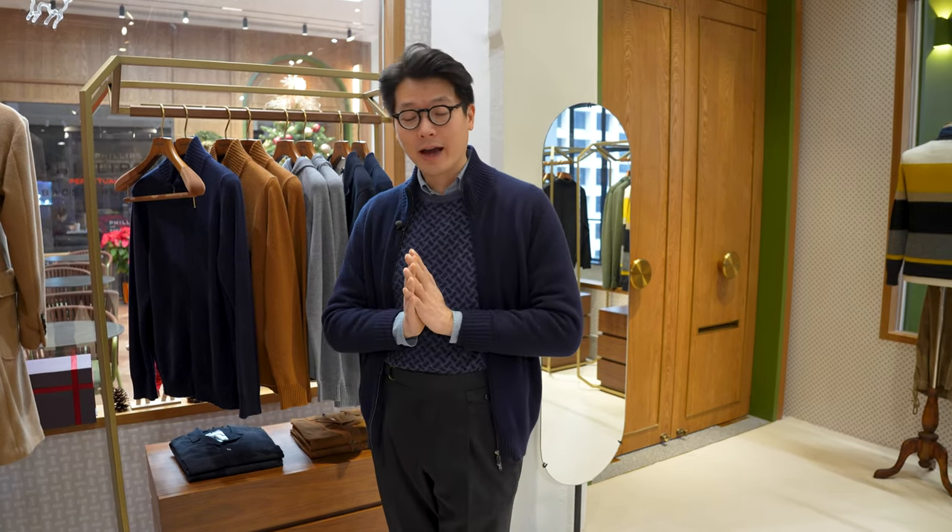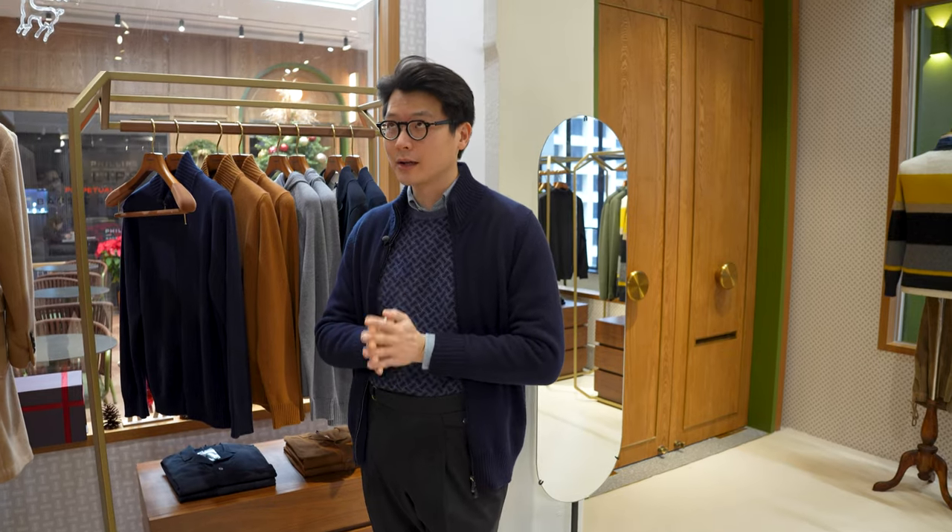So firstly is this. This is our Biscotino cashmere sweater, which has really saved my butt these last couple of days. I was in Beijing earlier this last week, and it was freezing. But thanks to this, I was slightly less freezing.